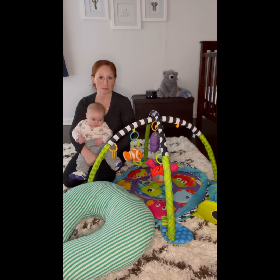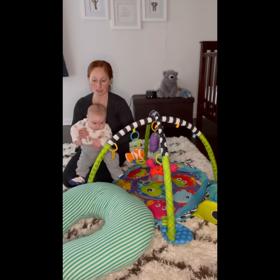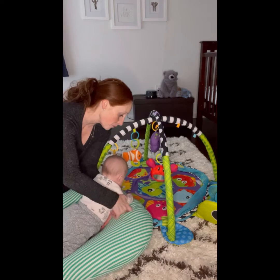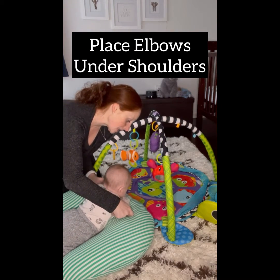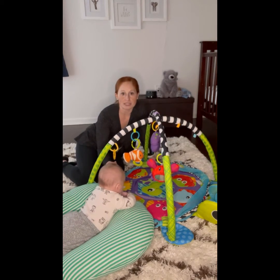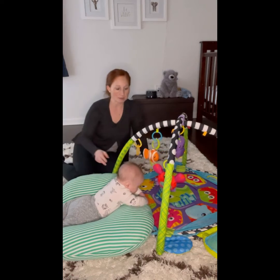Today, Jace and I are doing tummy time. I'm using the Boppy pillow and I'm using the play gym again. I take Jace and I place him on his tummy on the Boppy pillow, just like this. I'm gonna support his arms and place his elbows under his shoulders. You can already tell that he's getting stronger in tummy time with this nice posture that he has and he's maintaining.